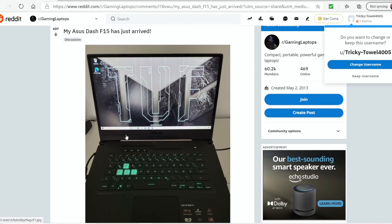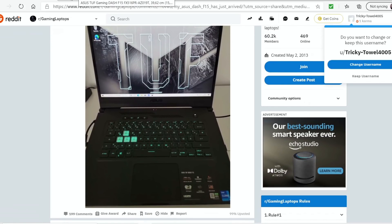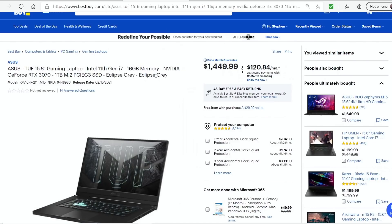A person on Reddit posted that they had bought the Asus Dash F15 — amazing how they got their hands on it so quickly. They bought it from a store in Germany called Case King, paid €2,000, which is $2,400, which is pretty expensive, particularly when you consider that over here in the United States at Best Buy, the same laptop is $1,450.